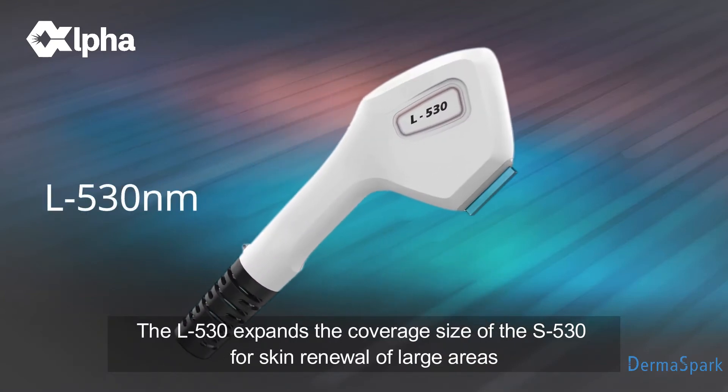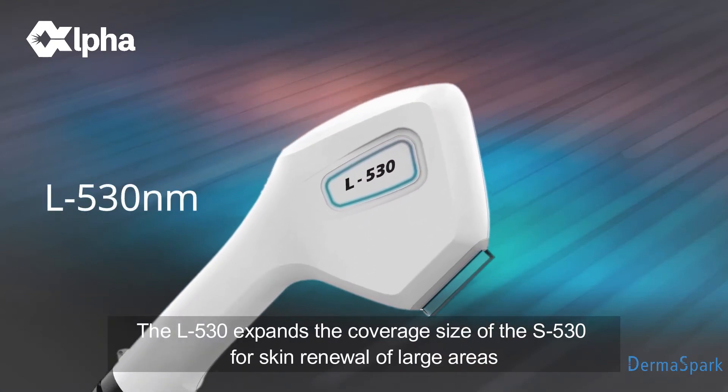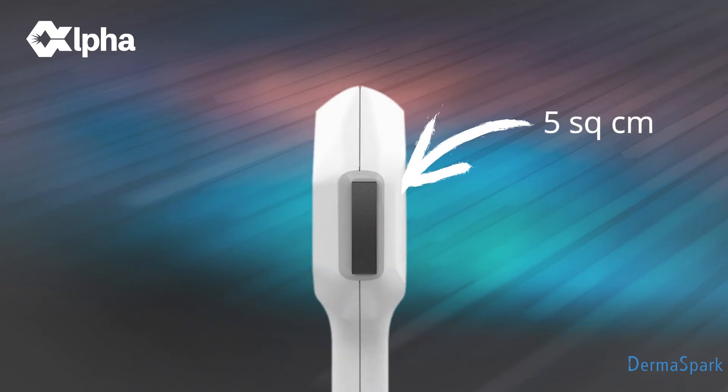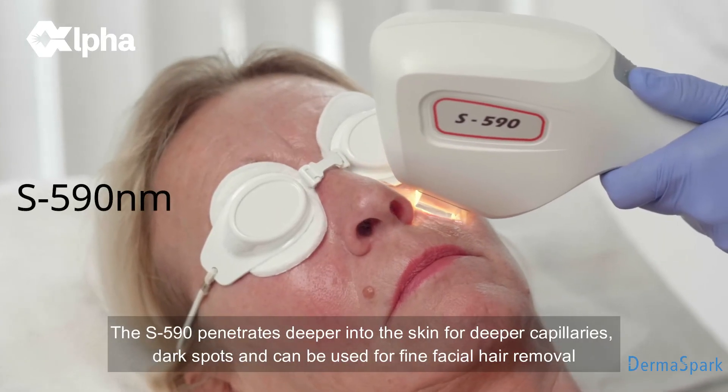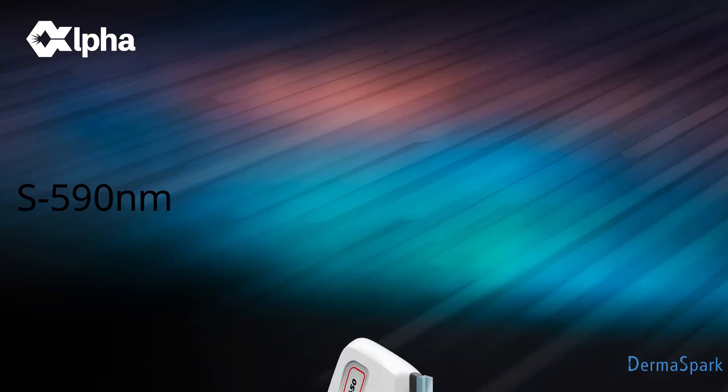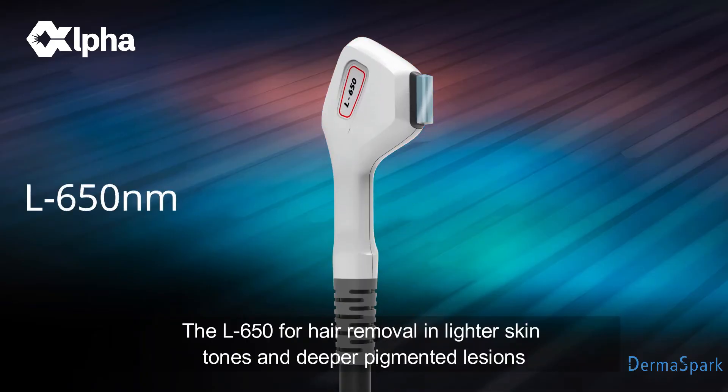The L530 expands the coverage size of the S530 for skin renewal of large areas. The S590 penetrates deeper into the skin for deeper capillaries, dark spots, and can be used for fine facial hair removal. The L650 for hair removal in lighter skin tones and deeper pigmented lesions.